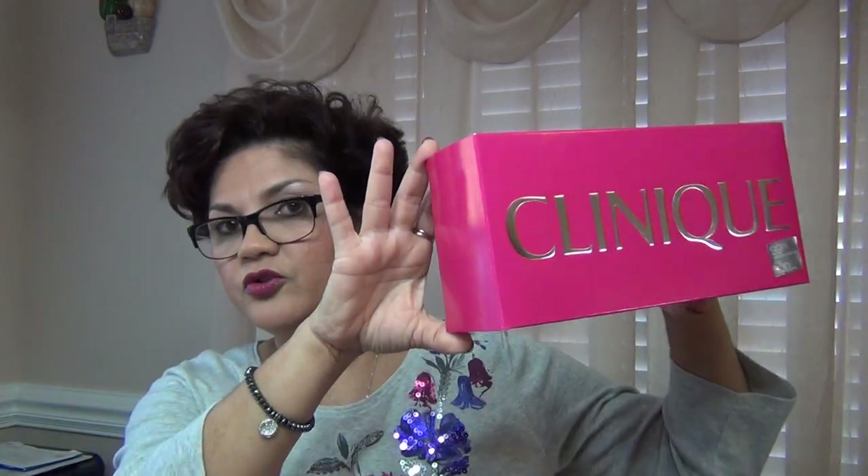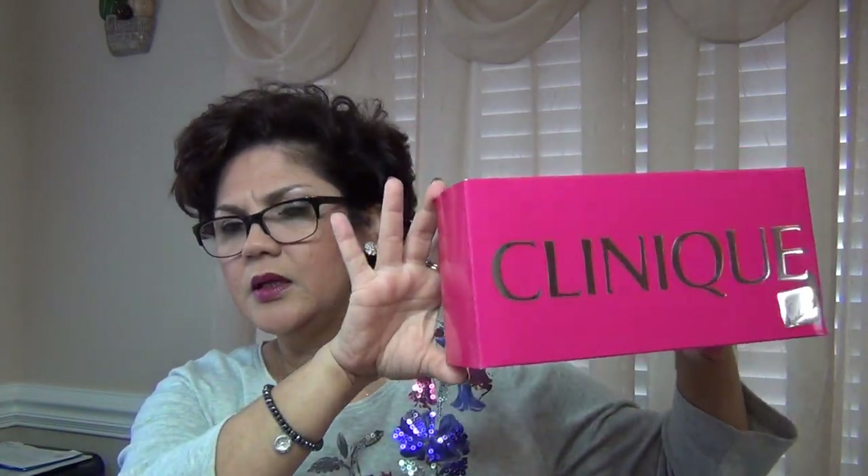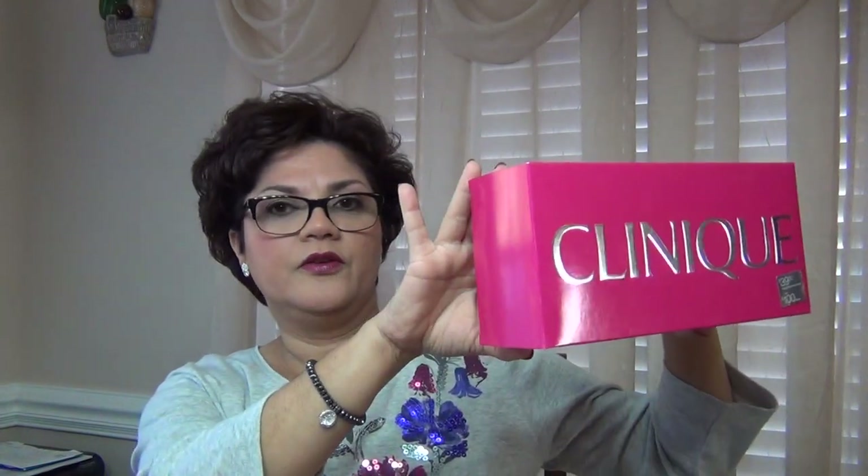Hi guys, welcome back! Today I wanted to do a video that I haven't done in a long time, and that is a face of the day. I used most of the products from the Clinique party favors set — I showed you guys this in my last haul video. I got this for Christmas and I use most of the products. I like the way my makeup came out today, so let's talk about what I used on my face.